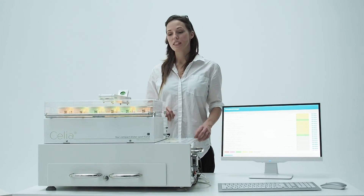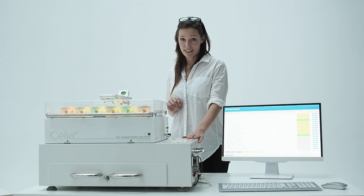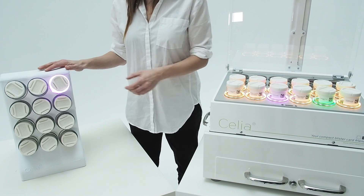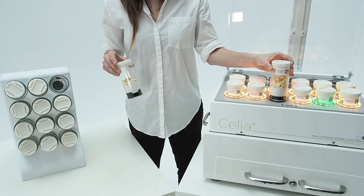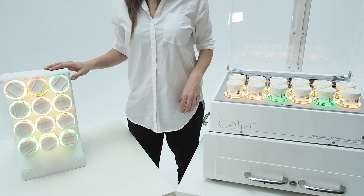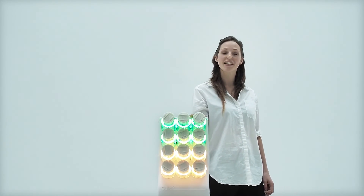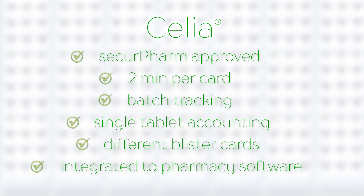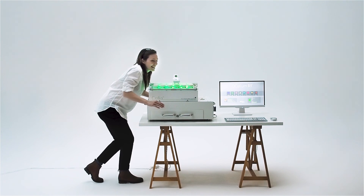Celia holds 24 installed canisters, which makes it a very compact system. But that's not all — the true innovation comes with the smart rack, an intelligent storing system. Both devices correspond for optimized workflow. The smart rack is modular. Thank you.